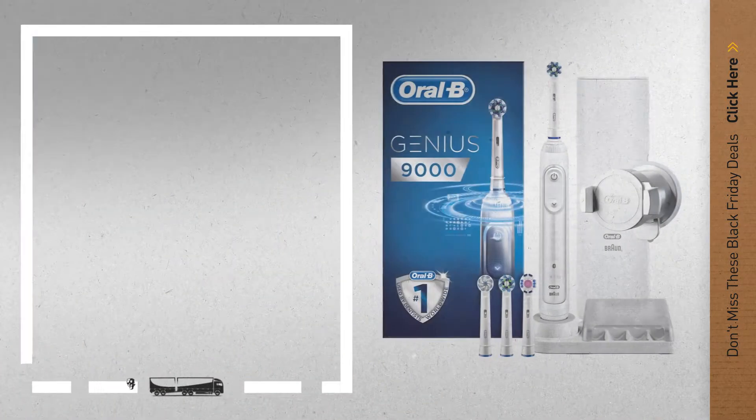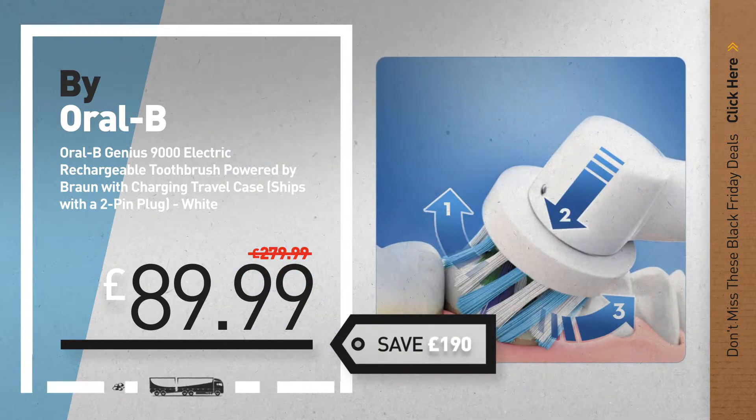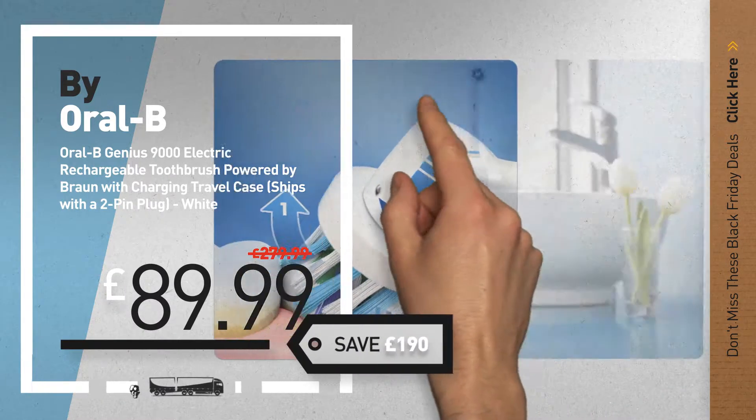Number 2, another great product by Oral-B. Number 3, available now on Amazon only at £89.99.